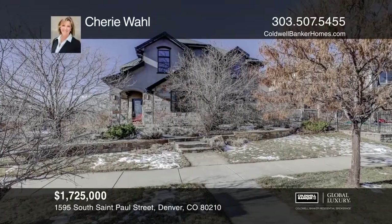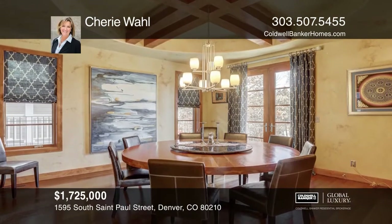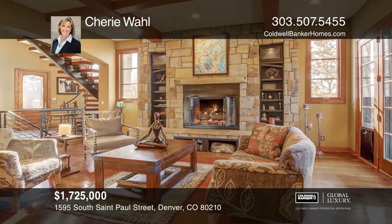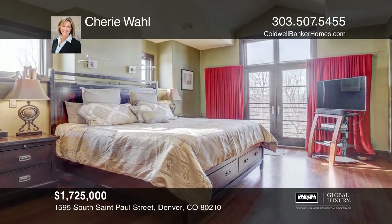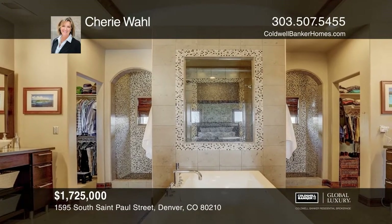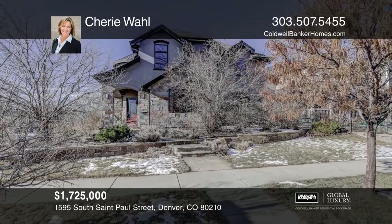Beautiful custom home with a mountain rustic feel and lots of architectural details. The kitchen provides a gourmet appliance package and a center island with plenty of seating. The living room has a floor-to-ceiling stone fireplace. The backyard has been designed to be low maintenance. Upstairs, all three bedrooms are en suite. The master retreat has mountain views, custom built-in closets, and a double shower. The lower level has a family room, two additional bedrooms, and a bath. Experience everything this home has to offer by calling Sherry Wall today.